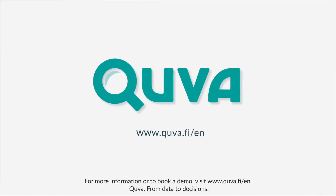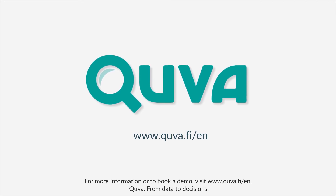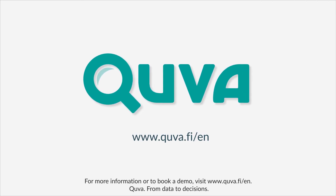For more information or to book a demo, visit www.cueva.fi/en. Cueva — from data to decisions.